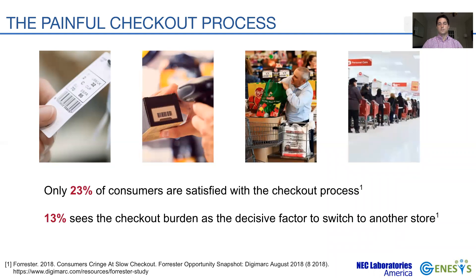The manual effort and alignment at scanning result in a slow checkout process and impact customer satisfaction. For example, studies have shown that only 23% of customers are satisfied with the checkout, and 13% of customers switch stores seeking a faster and easier checkout process.